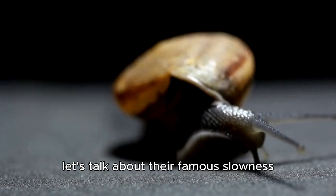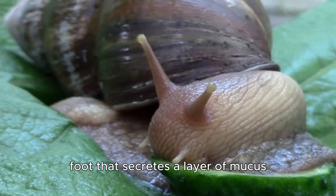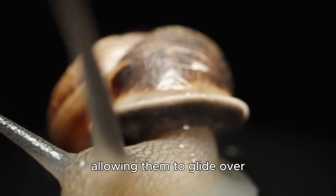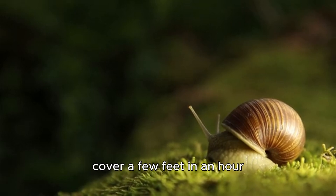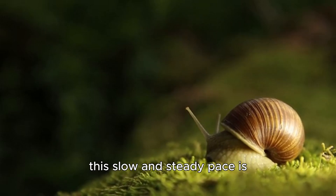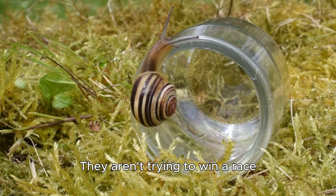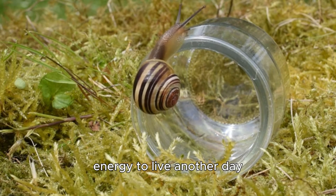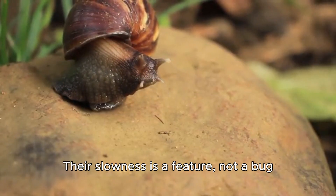Now let's talk about their famous slowness. Snails move using a muscular foot that secretes a layer of mucus. This mucus reduces friction, allowing them to glide over surfaces smoothly. While they may only cover a few feet in an hour, this slow and steady pace is incredibly energy efficient. They aren't trying to win a race — they're trying to conserve energy to live another day, find another meal, and reproduce. Their slowness is a feature, not a bug.